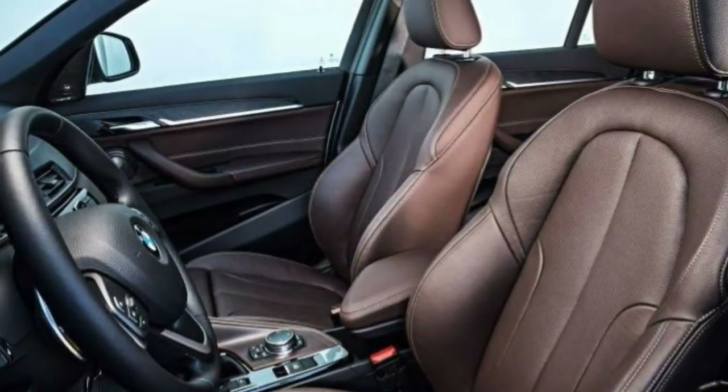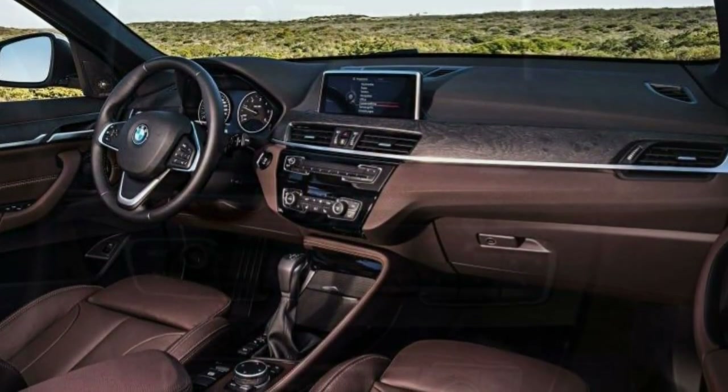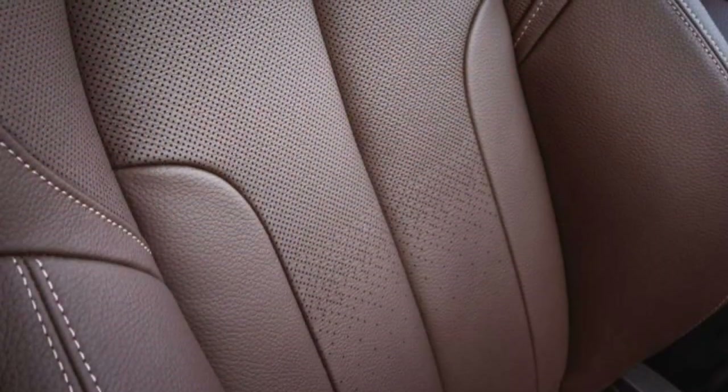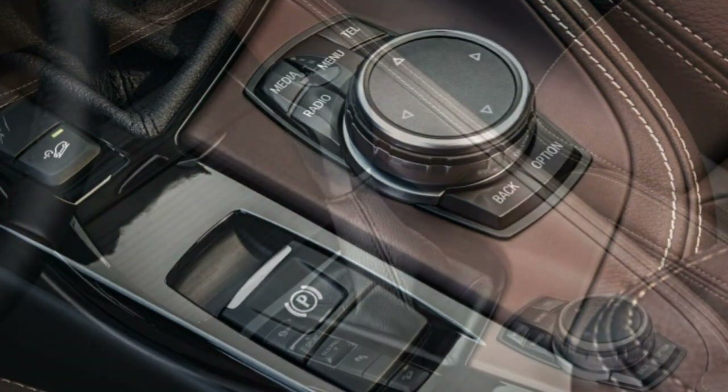258 lb-ft of torque sent to either the front or, optionally, all four wheels through an 8-speed automatic transmission. Either powertrain combination is lively yet smooth, and the X1 can zip to 60 miles per hour in a class-leading 6.5 seconds.